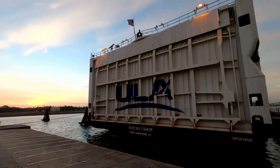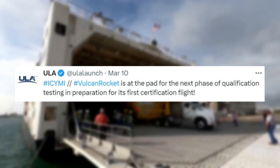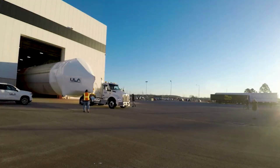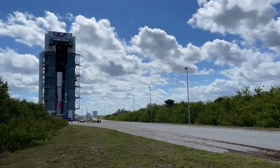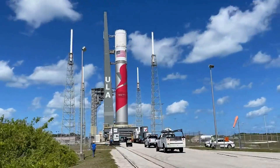Just yesterday on the 10th, ULA tweeted saying the Vulcan rocket is at the pad for the next phase of qualification testing in preparation for its first certification flight. Not long before this, ULA CEO Tory Bruno provided a timelapse of this process. Here you can see the practically fully stacked Vulcan moved out of the Vertical Integration Facility and onto the pad with its bright red paint job.